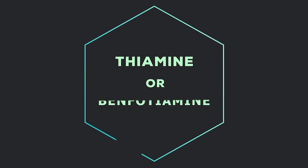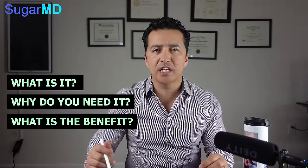Hey guys, this is Dr. Ahmed Ergin. I'm an endocrinologist and a diabetes educator. Today we are talking about something exciting — the vitamin that every diabetic should take. It's inexpensive, it's readily available, and it is called thiamine or benfotiamine. What is it, why do you need it, and what is your benefit taking thiamine? Let's get into that right now.